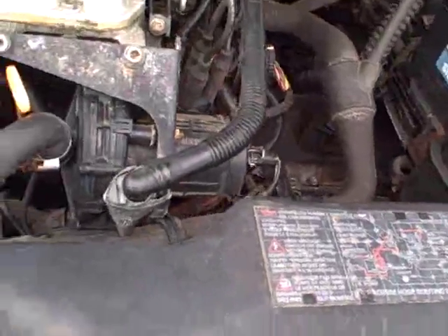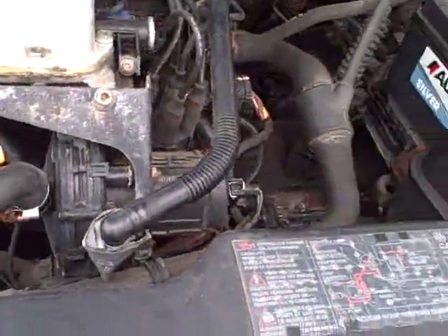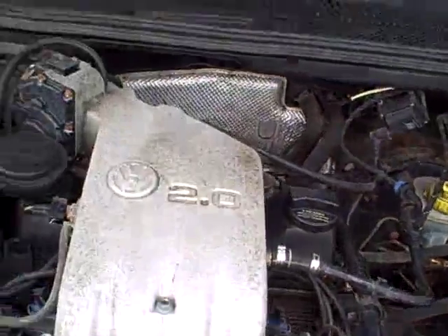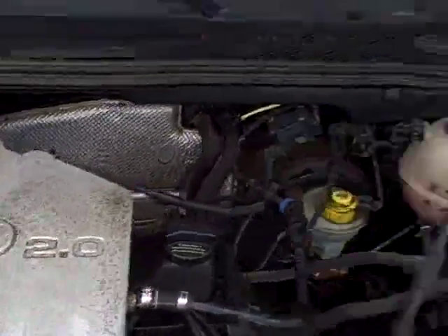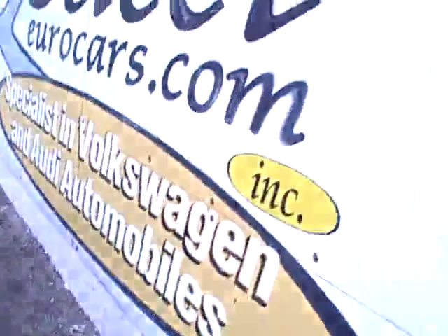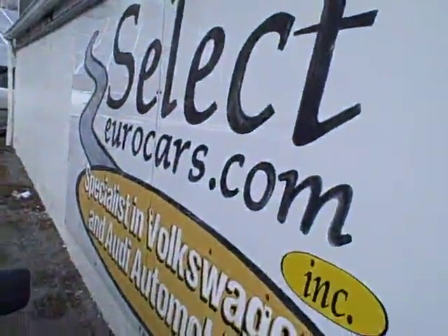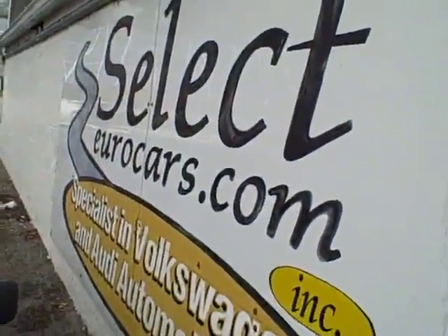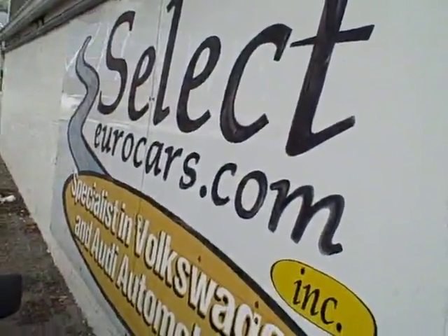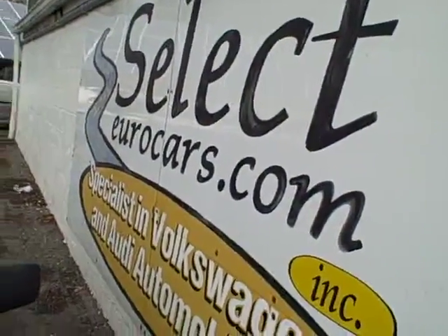We can see all the EPA emission labels, so there's no sign of any significant prior damage here in the front. Just a real basic four-cylinder Volkswagen, two-liter, stick shift. If you're looking for a basic car, not a lot of frills — some simple transportation — we're open seven days a week. 33 years, we've specialized in Volkswagen and Audi.